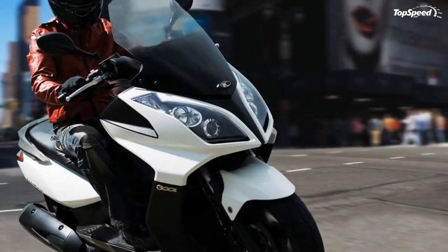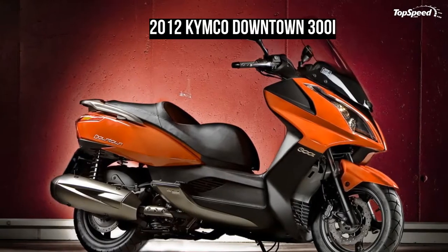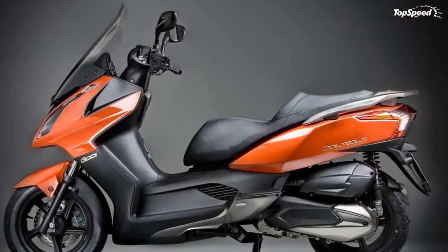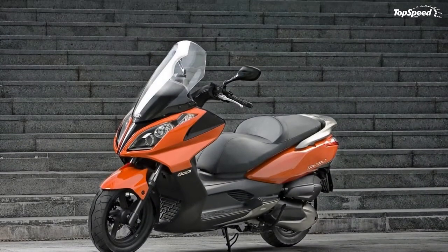The fuel range is approximately 200 miles per tank. To bring the bike to a halt, Kymco equipped it with 260mm front and 240mm rear disc brakes. The Kymco Downtown 300i also features a lighted under-seat storage area and a five-in-one magnetic lock system.